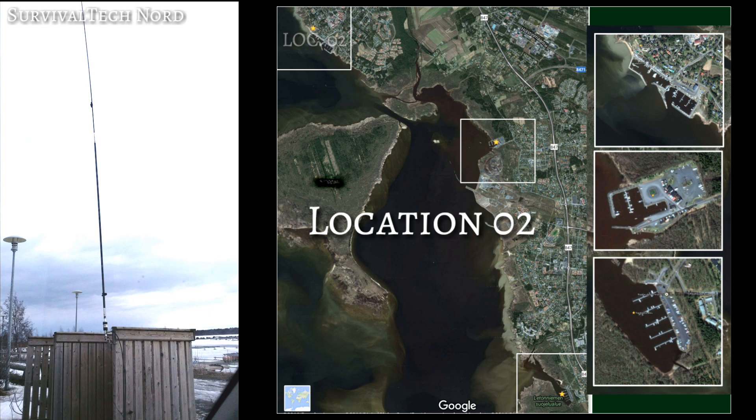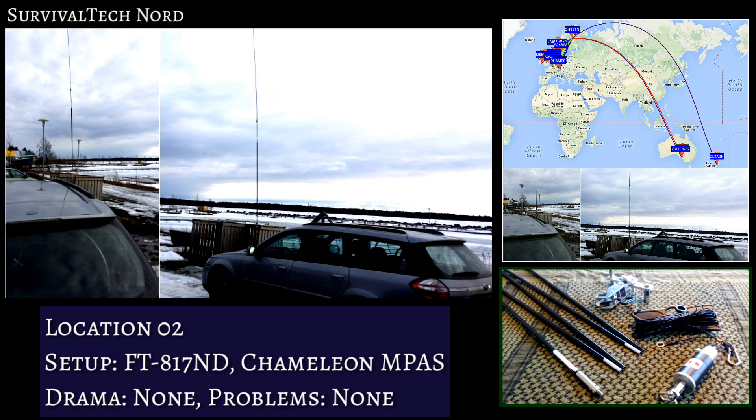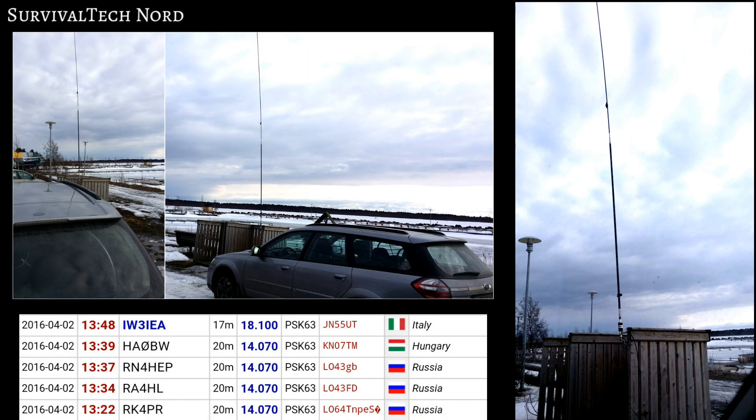Having had enough of those rookie mistakes and frustrations, we moved on to location number two. This time I decided to set up the basic impulse — that's the hybrid micro, the wire element as a counterpoise, and the mil whip. Before getting started with PSK63 again, we sent out a whisper beacon on 30 meters. We were able to reach all of Europe, as well as Australia and New Zealand. Once we got started, we quickly racked up five QSOs on PSK63: India Whiskey 3 India Echo Alpha, Hotel Alpha Zero Bravo Whiskey, Romeo November 4 Hotel Echo Papa, Romeo Alpha Alpha 4 Hotel Lima, and Romeo Kilo 4 Papa Romeo.